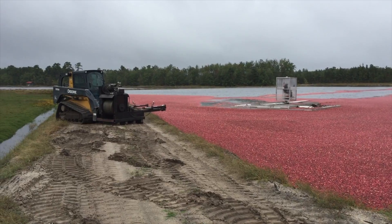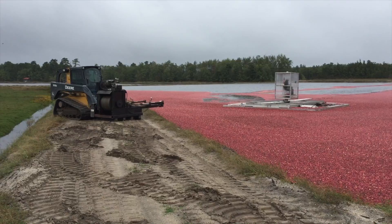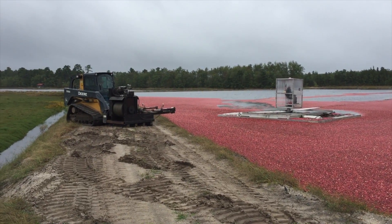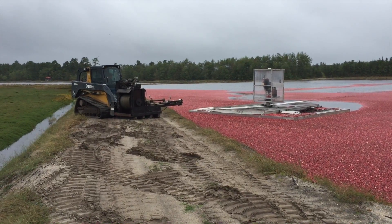There's a man that sits in this car and he can drive it around. Not only is he picking the cranberries, but he's corralling them into the corners so they can be later scooped up and put in trucks to be taken away.